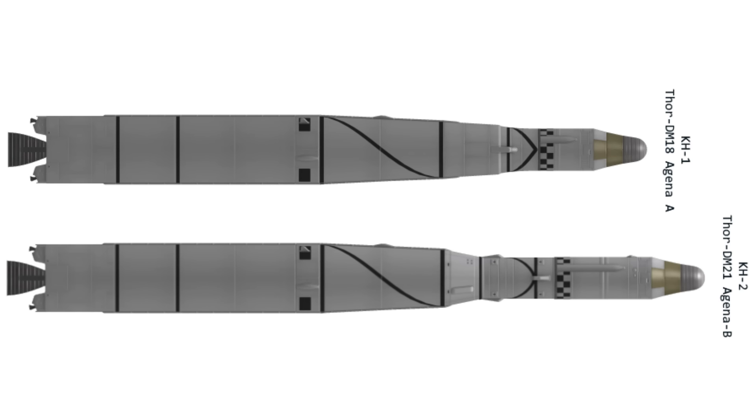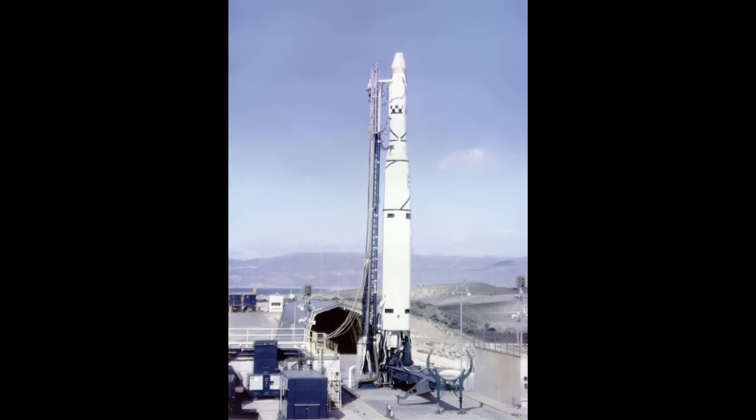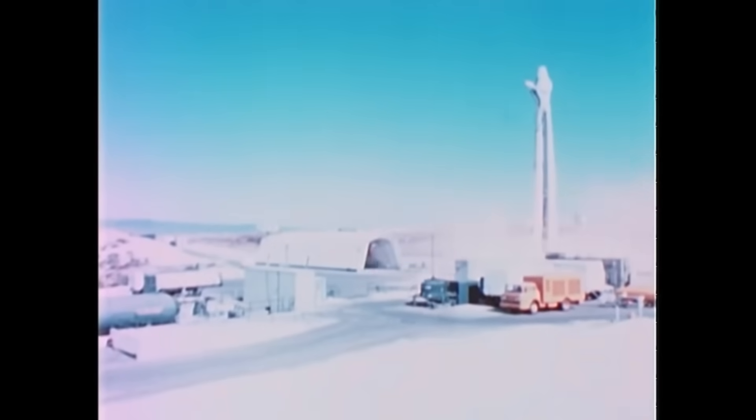Soon after, the Agena stage was upgraded: Agena A became Agena B, doubling the length of the stage and its performance. This was paired with a new DM-21 booster with a Block II engine generating about 10% more thrust, raising payload capability to about 400 kilograms for the polar orbits used by the Corona program. In 1962 they switched to Agena D, which was essentially the same as Agena B but standardized — the same spacecraft could be put on an Atlas, Titan, or Thor using the same hardware. Thor-Agena would become the most common pairing for the US Air Force, with something under 200 launches.